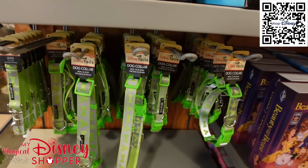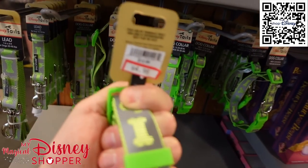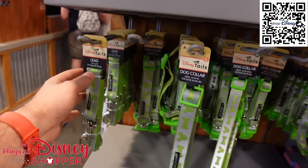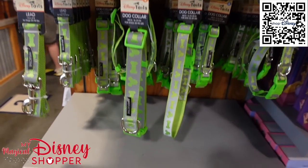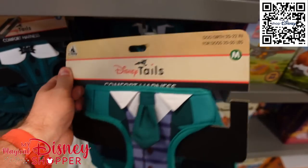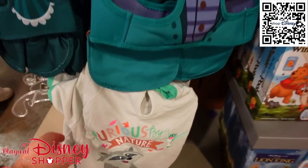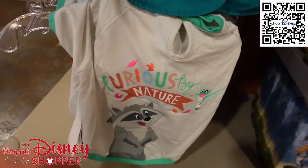They have some dog collars and leads — nice and reflective — for $4.99, they were $12. They have them in small, medium, and large. Leads are $7.99 in large. They also have Haunted Mansion comfort harnesses for $12.99, with butler and maid styles for your doggies. And the 'Curious by Nature' harness with Miko on there for $10.99.